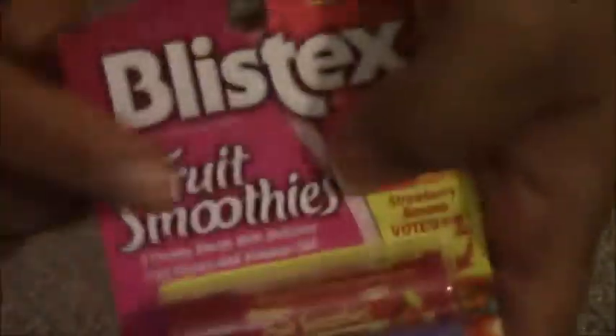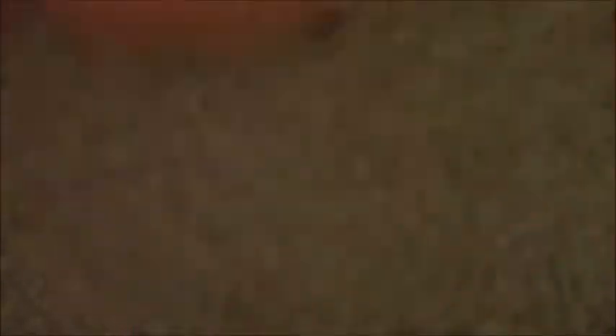And I got Blistick Fruit Smoothie chili bombs — those are cute. I'll stick them in my bag and use them at work. Thank you! Wow, I haven't even seen those at Walmart.